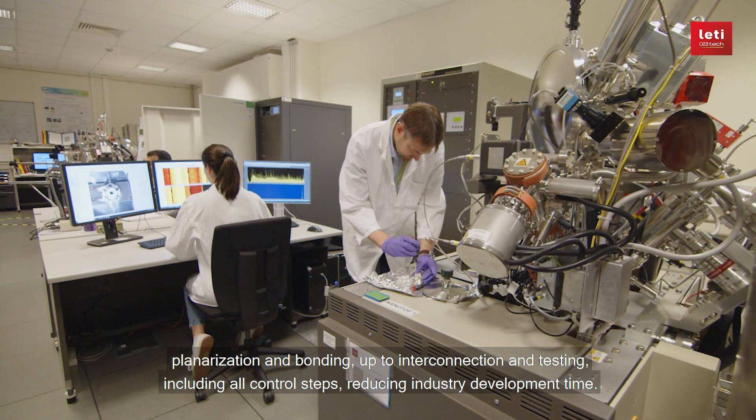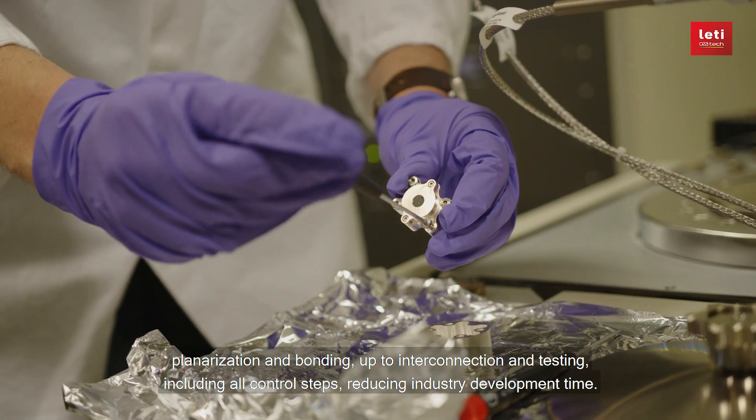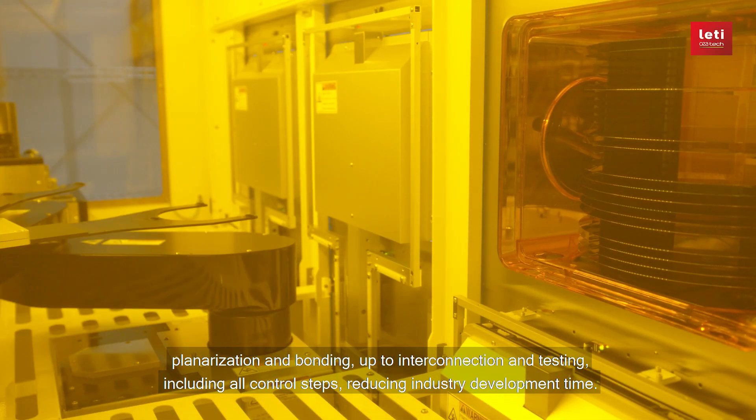Up to interconnection and testing, including all control steps, reducing industry development time.